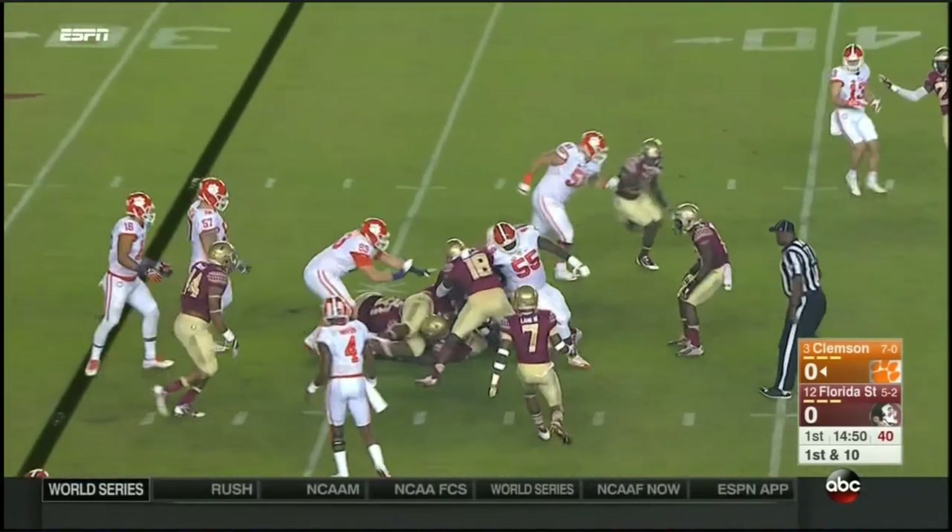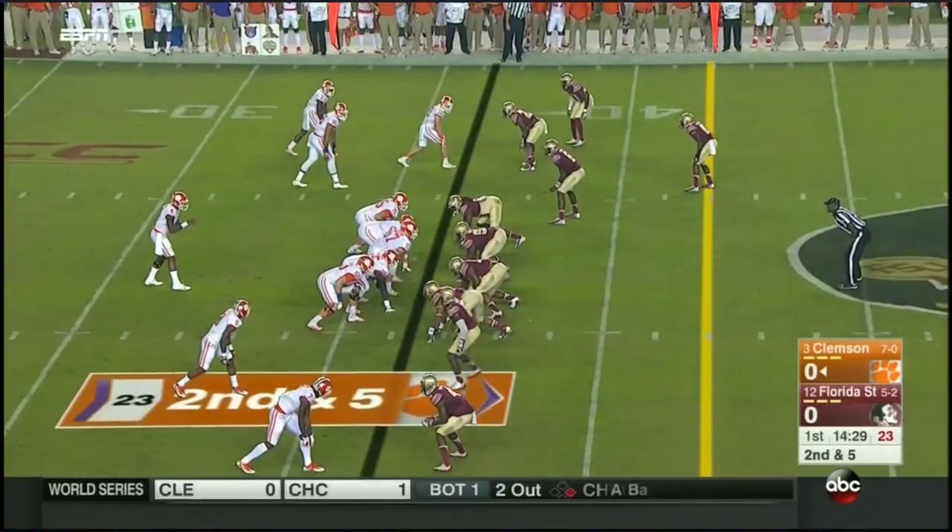He's got it. Gallman, just two carries, was knocked on. Especially the pass — they'll move him around.